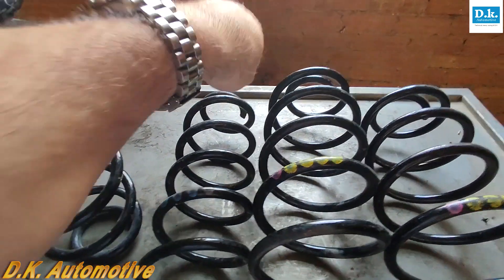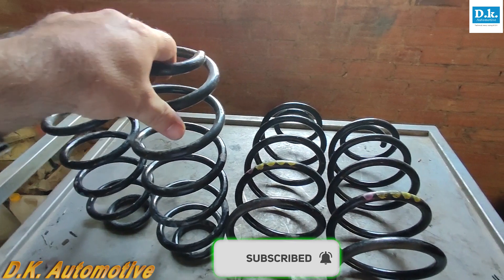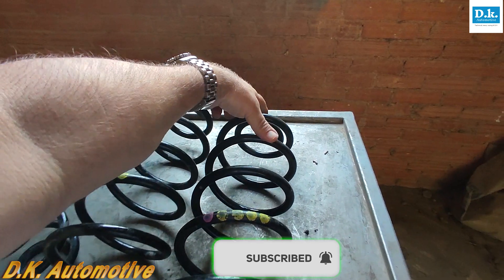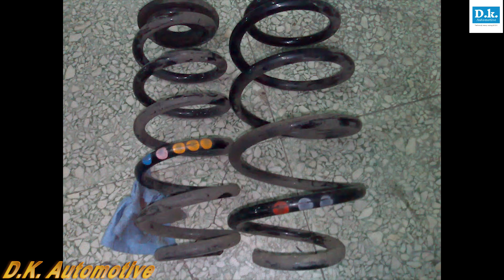A particular model of car, depending on engine, transmission, suspension type, and the level of options fitted, will require a particular spring chosen from a family of springs designed for that model or, more likely, for that platform. VMs use highly visible color codes to differentiate between optically similar designs within the same family of springs.